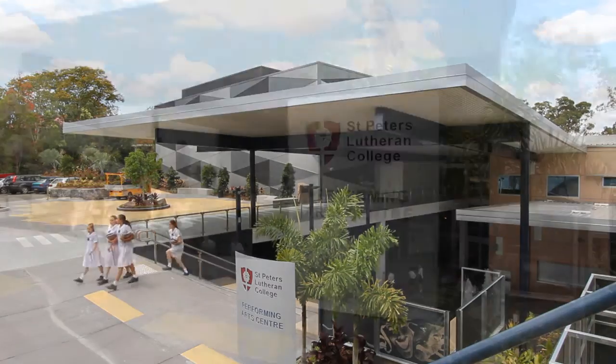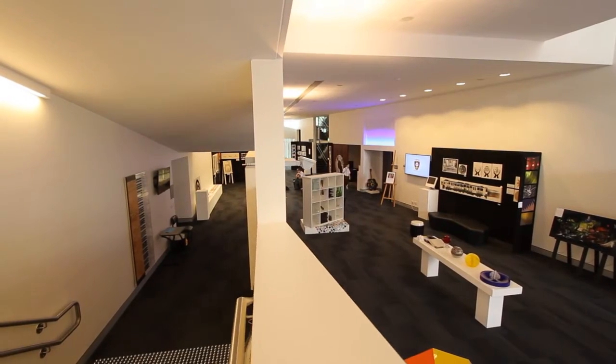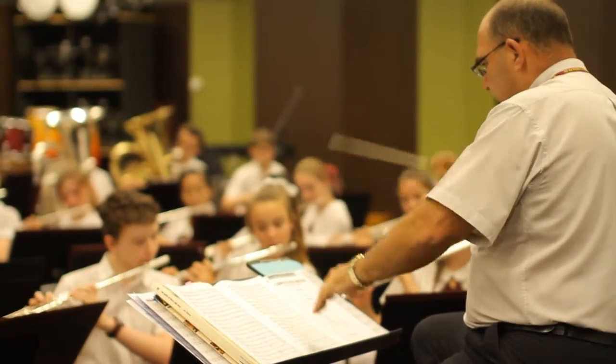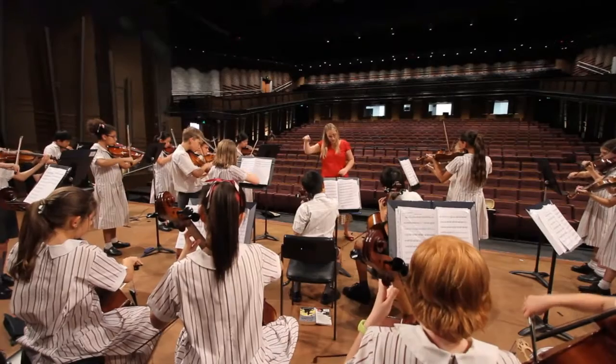The Senior School Tour starts at the brand new Performing Arts Centre, completed in 2013. This state-of-the-art facility showcases the college's internationally renowned music and performing arts programs, boasting a 1,000-seat auditorium.